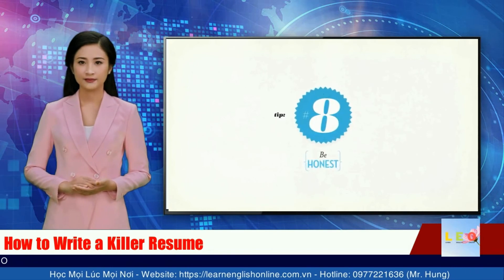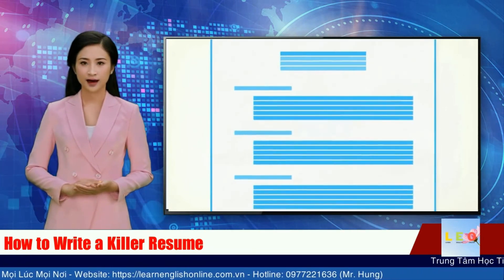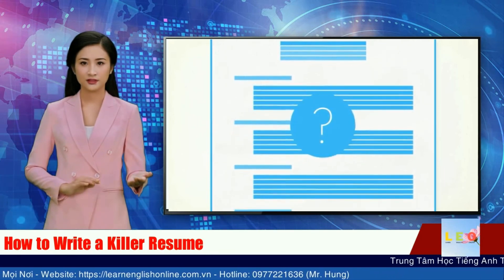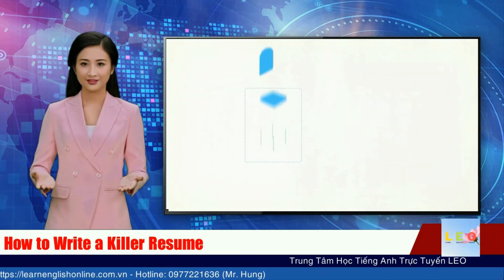Tip 8: Be honest with yourself. Take a close look at your resume and ask, would I hire me? If the answer is no or maybe, start over. If the answer is yes, then you're good to go.